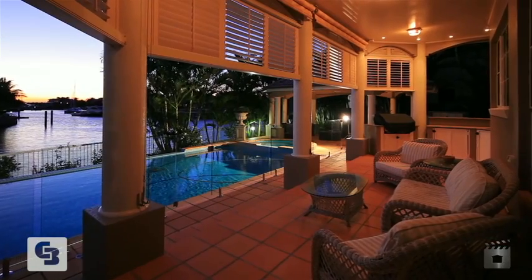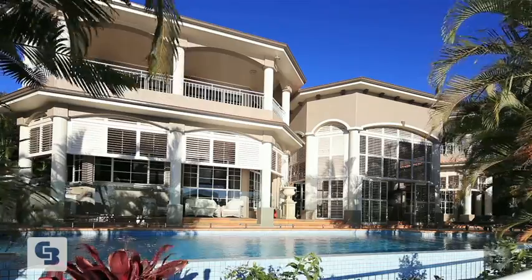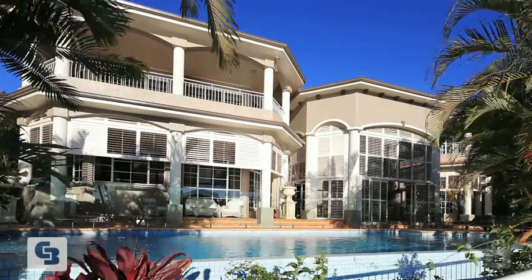Sensational sunsets over still water, 43 metres of waterfront, a rare double block of over 1400 square metres. This is an experience. This is 40 to 42 the Peninsula, the Sovereign Islands.